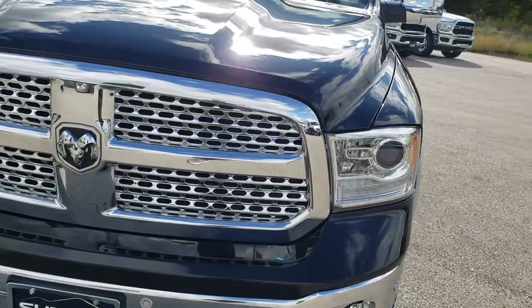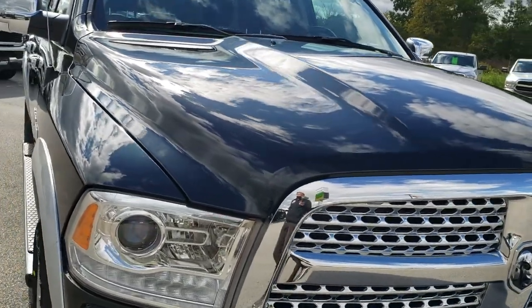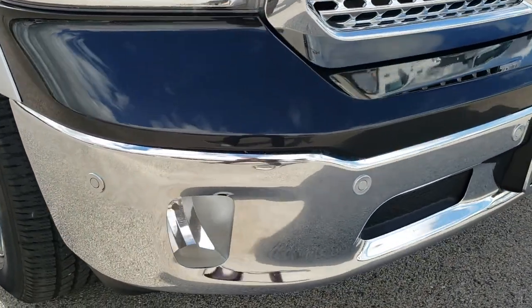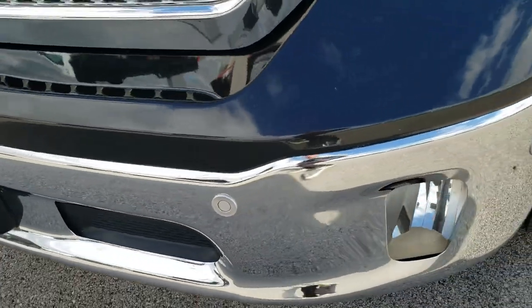Today we are checking out this super clean 2017 Ram 1500 crew cab 5 foot 7 inch short box. From this HD video you will be able to tell that this truck is extremely clean all the way around inside and out.